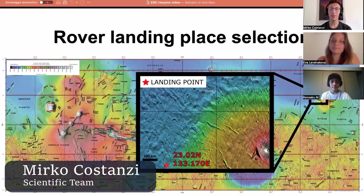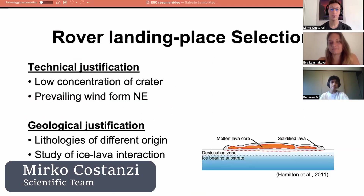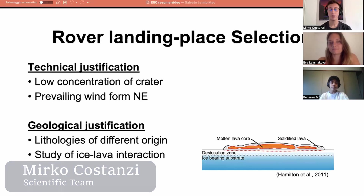Hello everyone, we are the scientific department of this mission. Our role is to choose a suitable landing spot inside the ascent area and organize the scientific tasks. This is our landing spot selection, and to choose the landing spot we took into consideration technical and scientific reasons.